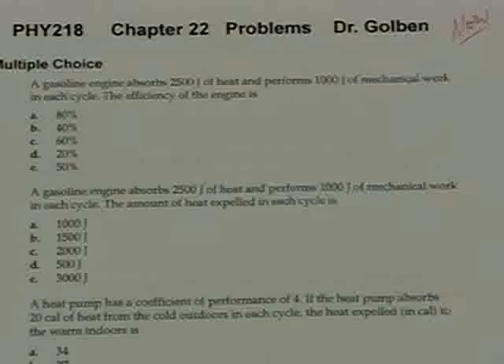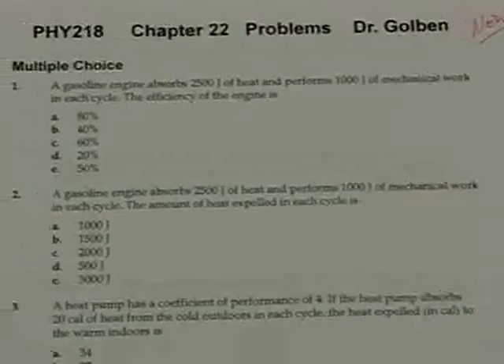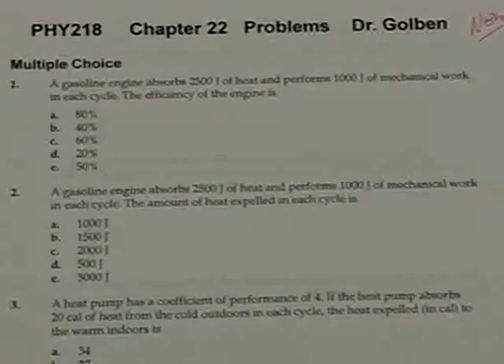I'm a little lazy over this weekend. For the better part, Chapter 22 problems. Problem number one: a gasoline engine absorbs 2,500 joules of heat and performs 1,000 joules of mechanical work in each cycle.